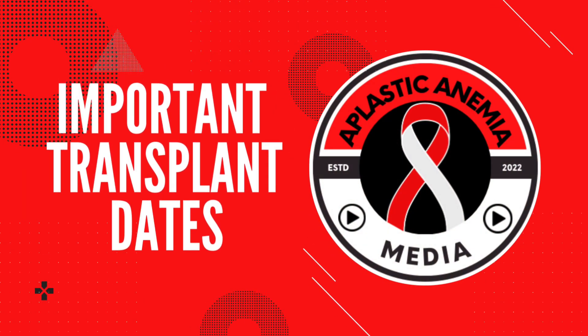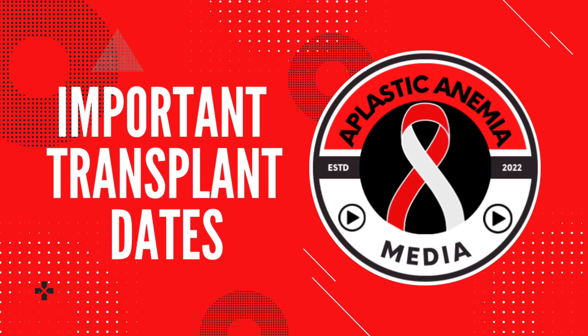Hey, what's up everybody! Welcome back to Aplastic Anemia Media. Today we're going to cover the important dates of my upcoming bone marrow transplant. After waiting what felt like a thousand years, I finally got approved to get a bone marrow transplant at Moffitt Cancer Center in Tampa, Florida on Monday, January 30th — and I am so excited! This video will cover the important dates leading up to the transplant, during transplant, and post-transplant.